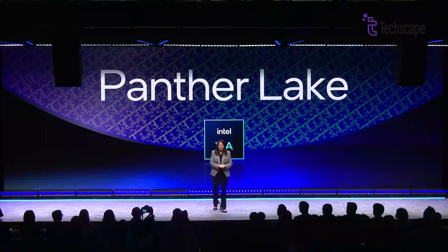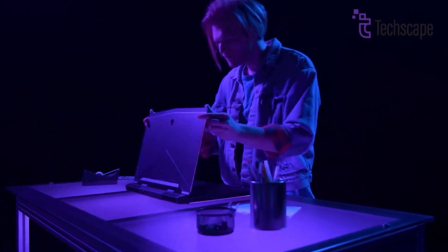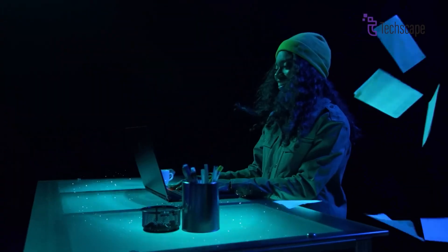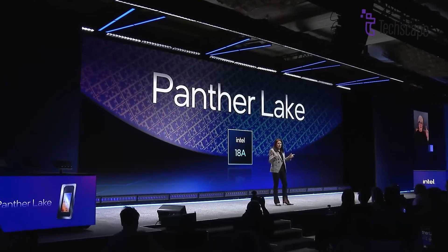Intel is preparing to launch its next big laptop processor called Panther Lake. This new chip is part of Intel's plan to bring faster, smarter, and more power-efficient laptops to the market. Even though Panther Lake will launch in 2026, a lot of people are already talking about it. Panther Lake is expected to combine high performance, long battery life, and powerful AI features all in one chip.